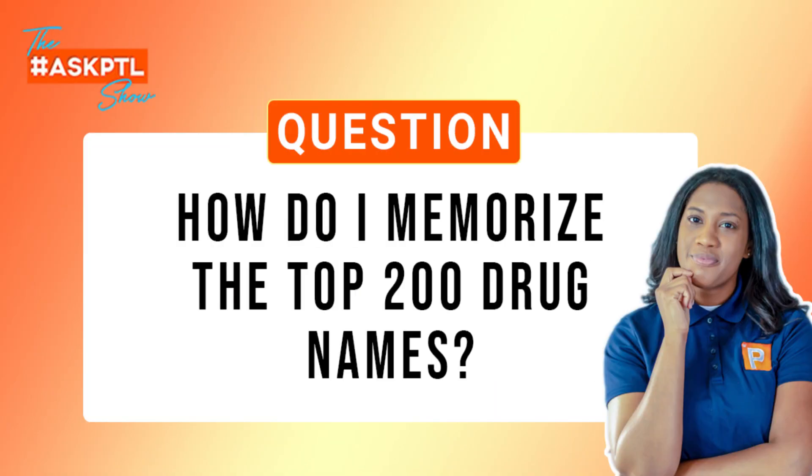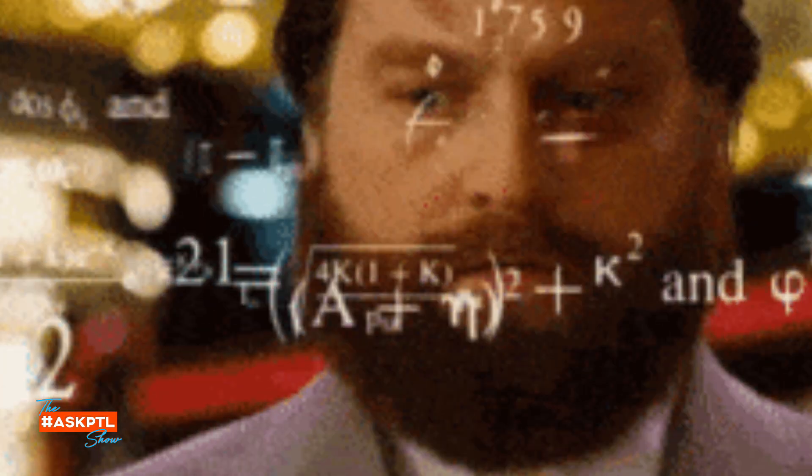You want to memorize all the top 200 drugs. The reason why is this: you don't know which ones they're going to throw at you on the actual exam. You don't even know if they're going to throw five at you or 30 of the questions that are pharmacology.